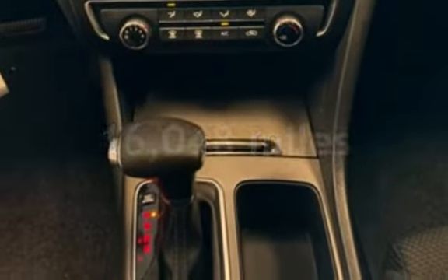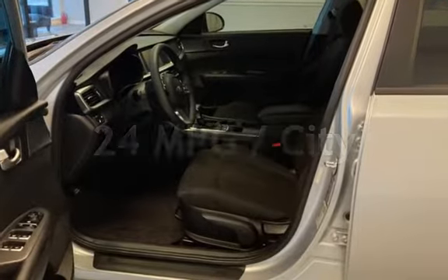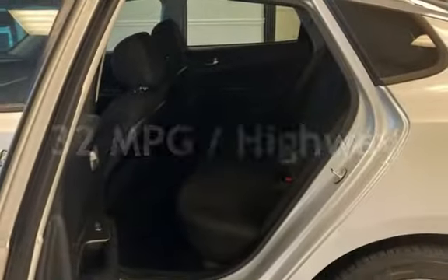This Kia is a great value with less than 17,000 miles on the odometer. Estimated fuel economy for this vehicle is 24 miles per gallon in the city, and 32 miles per gallon on the highway.